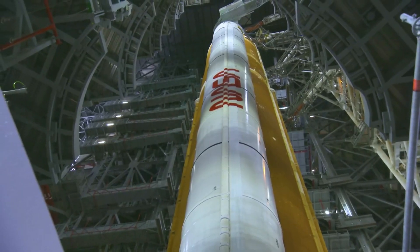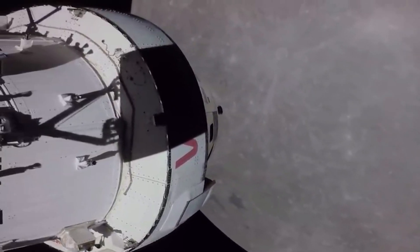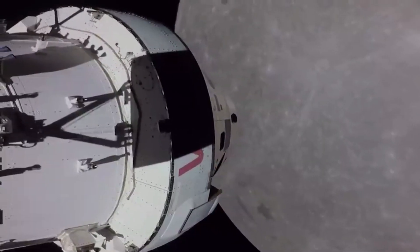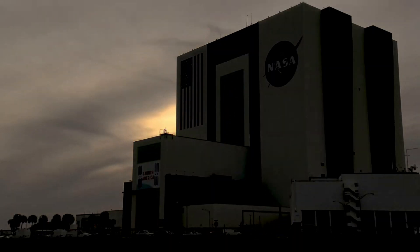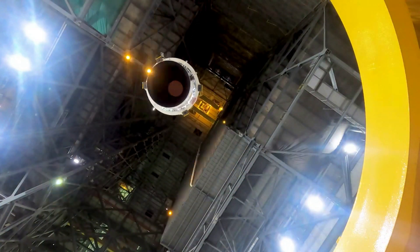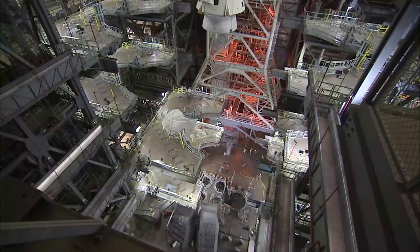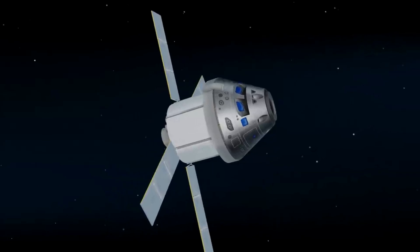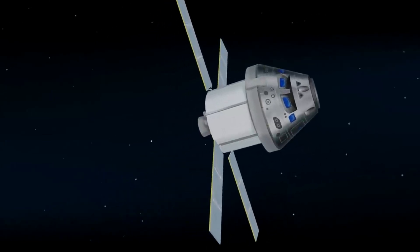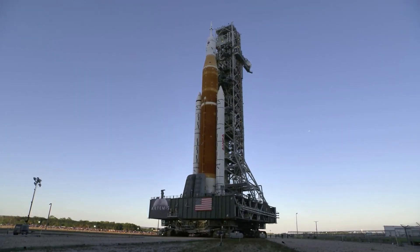The core stage and its RS-25 engines will produce more than 2 million pounds of thrust at launch. Months ago, Lockheed Martin engineers and technicians powered on NASA's Orion crew module for the Artemis 2 mission — a major milestone for the program. The initial power-on activity was the first time the two vehicle management computers and the eight power and data units were installed in the crew module, loaded with flight software and tested. Some non-core avionics components from Artemis 1 will be reused on Artemis 2, such as guidance, navigation, and control, and radio communications antennas and transponders. The video processing unit will also likely be reused.